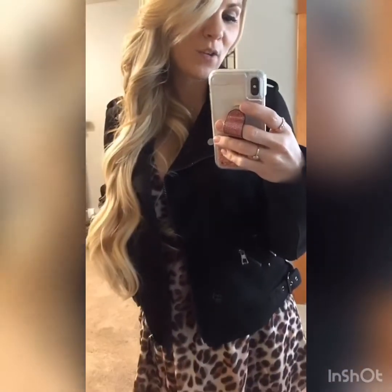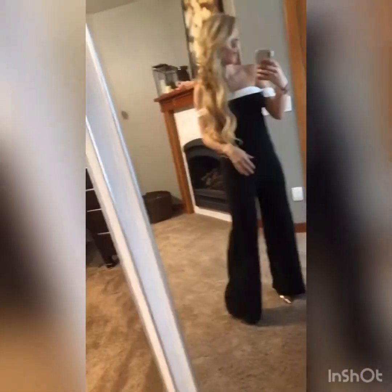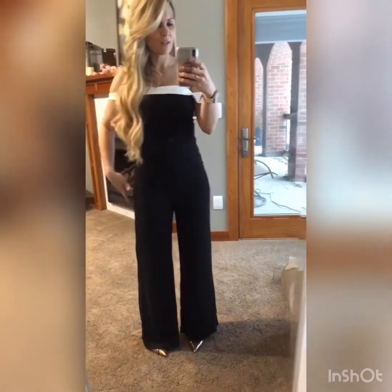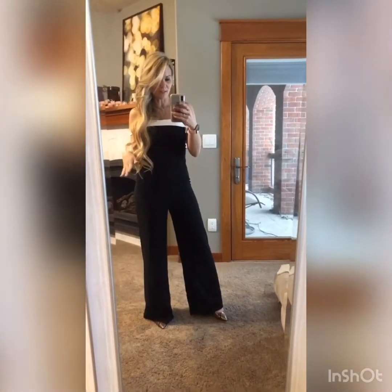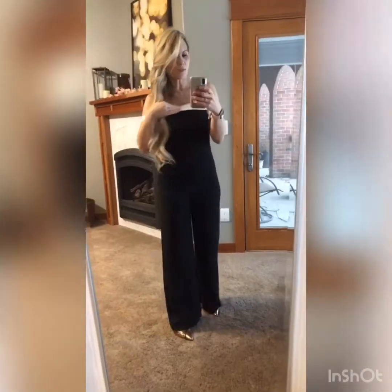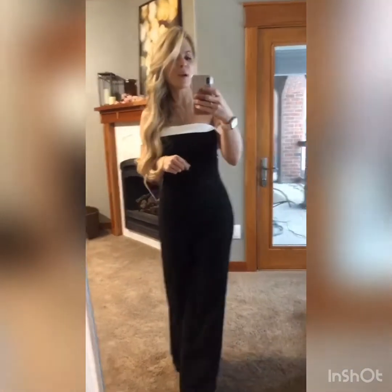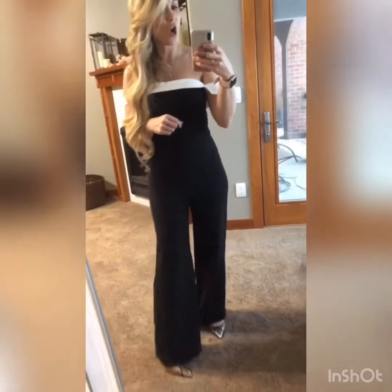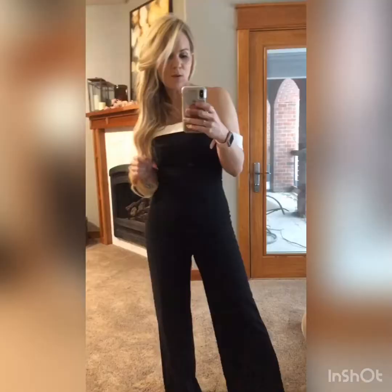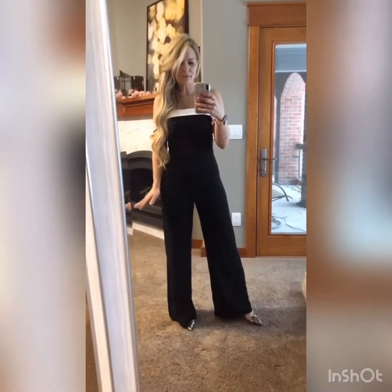This jumpsuit — holy cow — is amazing. I'm in a size medium and I did size up. It is super flattering. It's got a rubber grip on the inside so it stays put. It would be perfect for any gala, event, night out, auction, or benefit — it's gorgeous and super affordable. The only thing that would make it better is pockets, but it makes my legs look so long. Absolutely love this.